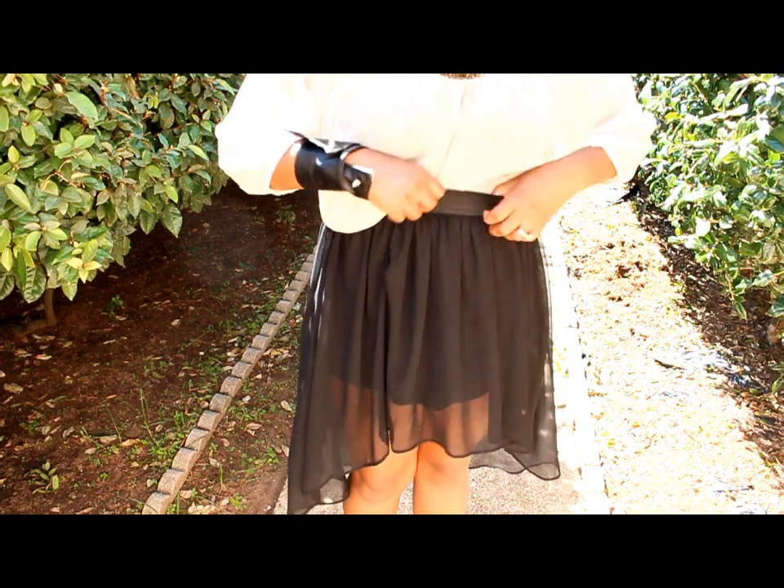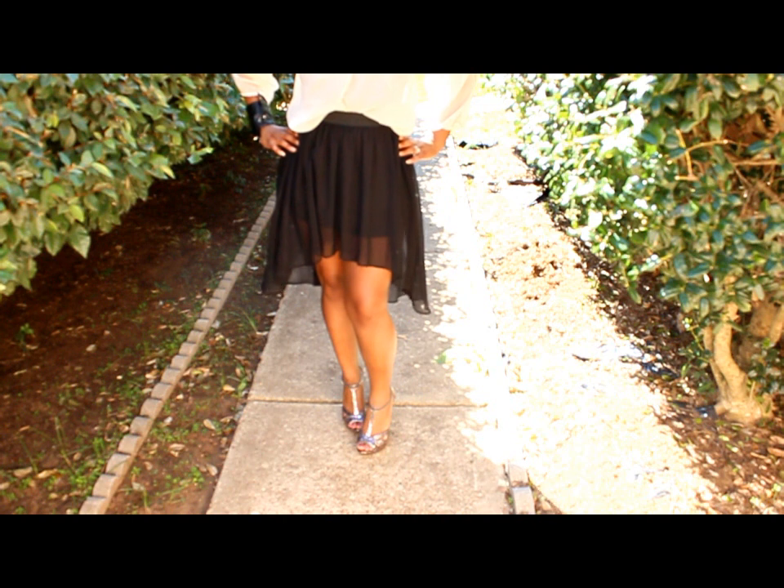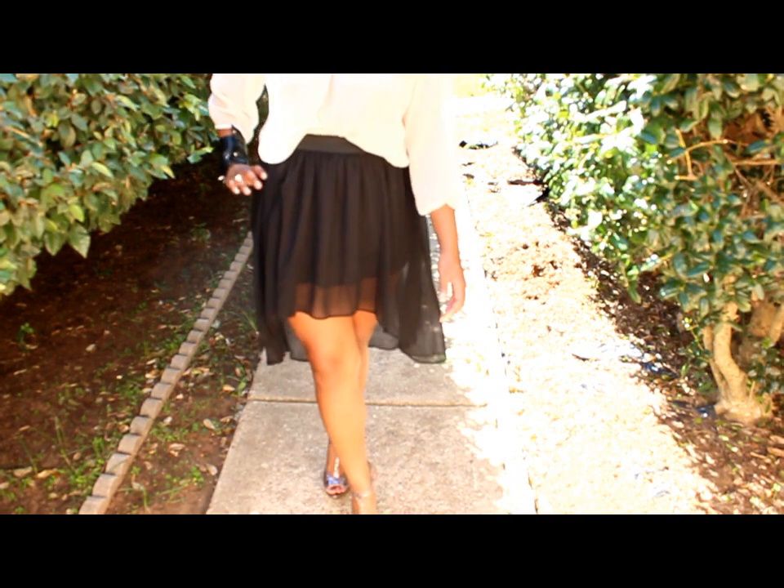I wasn't really feeling the cognac belt, so I took the belt off and removed the rhinestone bangle bracelets. Now I feel the outfit is more complete and more my style. It's kind of hard to style flimsy pieces — when you have a flimsy band skirt and a top, you kind of have to work with it.